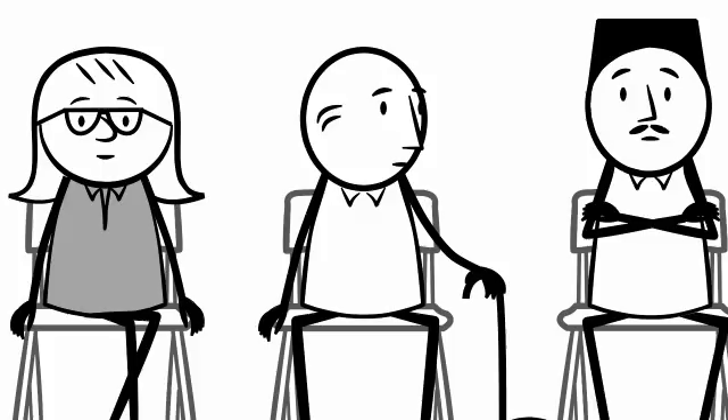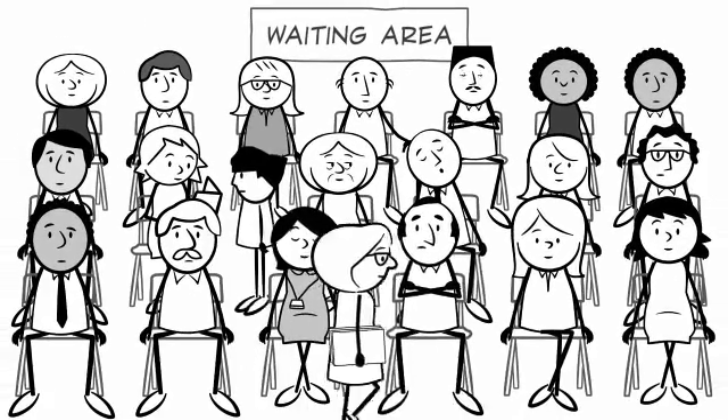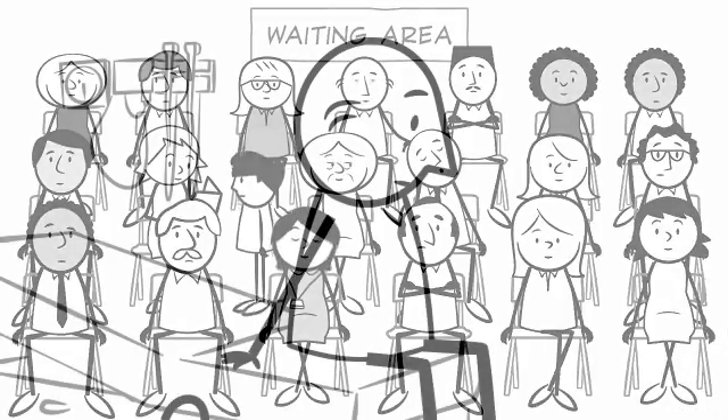To improve patient wait times, you first need to build a system to track them. Provincial wait time registries are a good idea, but some are still paper-based, and therefore their sustainability is questionable.